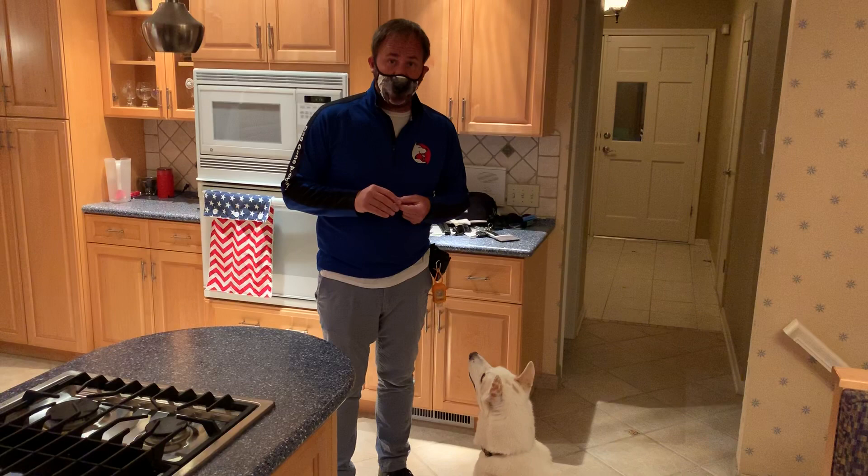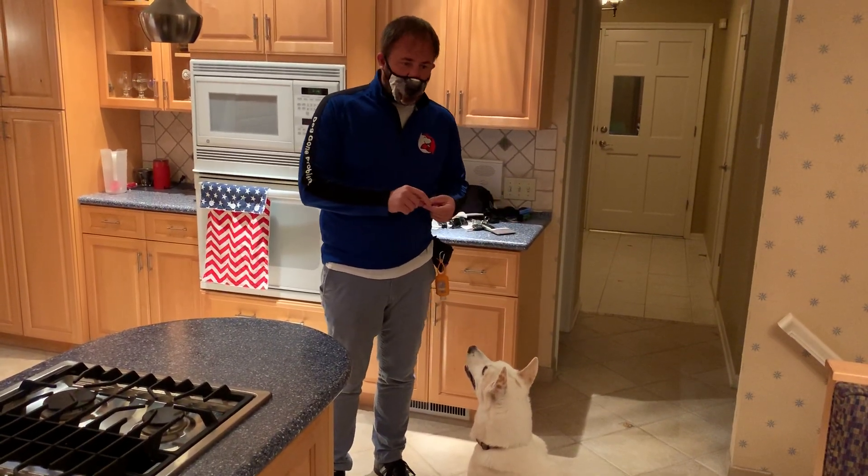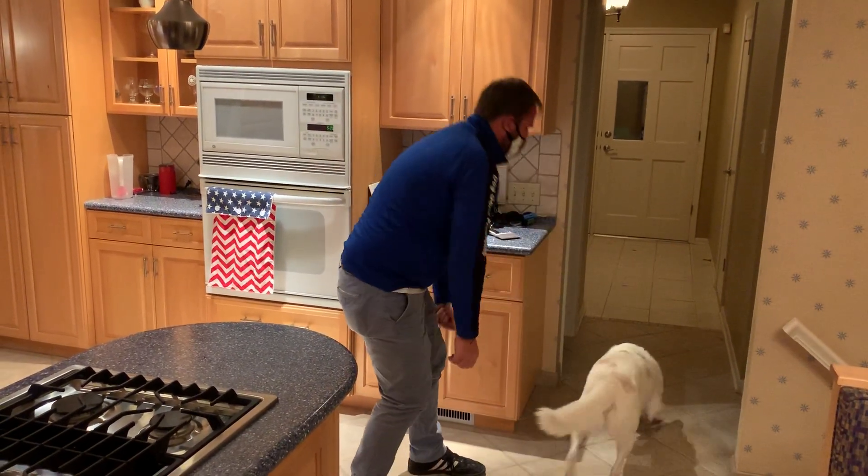I like to be completely force-free and positive reinforcement only. So the first thing I want to do is teach the dog how to leave the room on its own before I make them leave the room. The way I do that is I have a treat here and I'm going to roll it a couple feet outside.